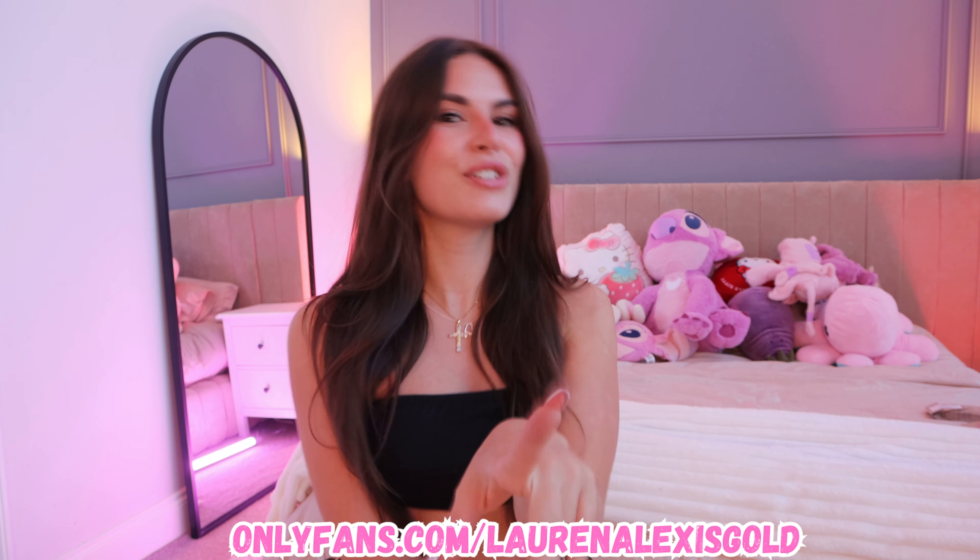Before we get into the video guys, don't forget to go and check me out on my exclusive pages. The links are down in the description, in the pinned comments, and also on screen right now. That's where you'll find all my content that you won't find anywhere else — do not miss it. I have a 50% off discount on there right now too, so come and grab it while it's cheap. Let's get straight into the video.